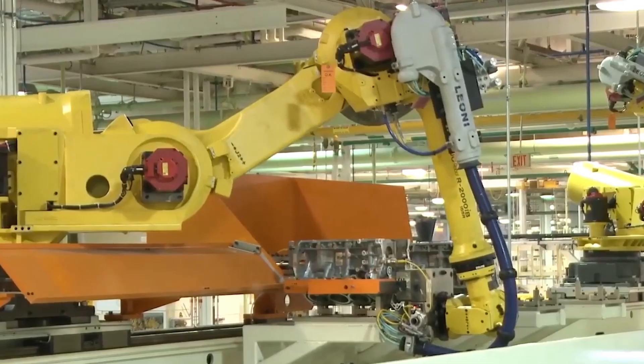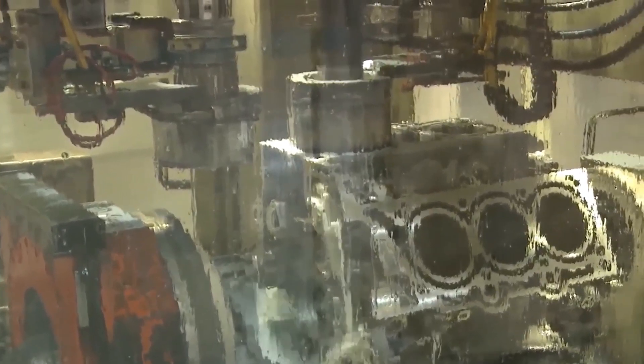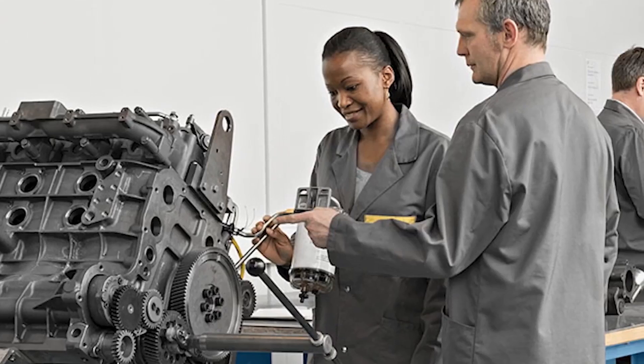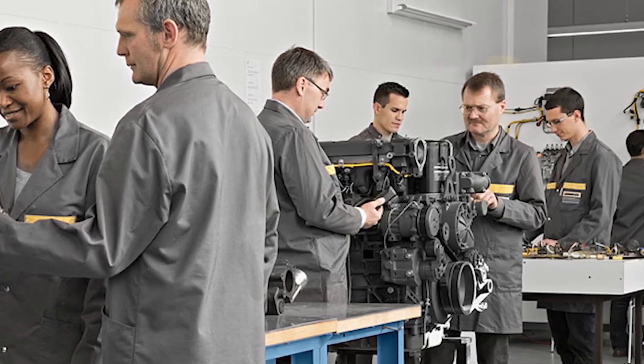Replacing a spark plug is not a simple task. Rather, it requires technicians to battle crowded engine bays and invest far more time. Customers pay more for labor because of this complexity, and mechanics grow frustrated spending hours on tasks that should be straightforward.